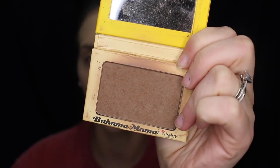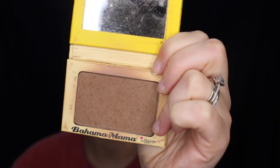This is Bahama Mama bronzer by The Balm Cosmetics. This is a more natural contour rather than cream contour with a powder over it — it's easy for the everyday wearer. I like to put it in the hollows of my cheek. If you do this you can kind of see where you need to place it — you can see this cheekbone is more structured compared to this one.